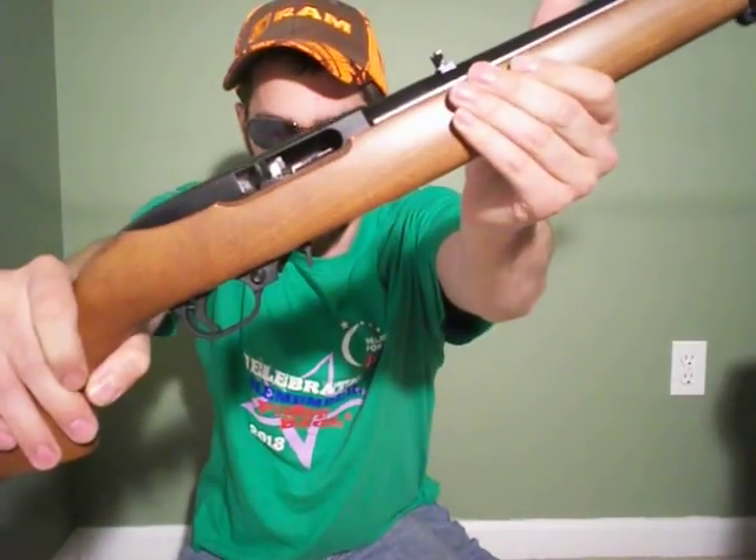Basically, over the next couple months, my channel is going to be focused on two firearms — the Marlin 795 and the Ruger 10-22. I just recently bought the 10-22.